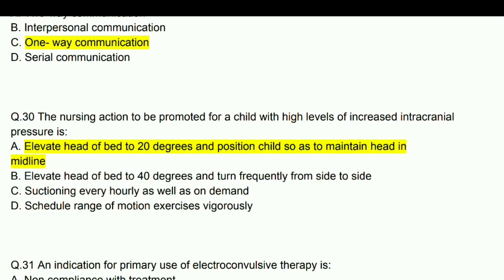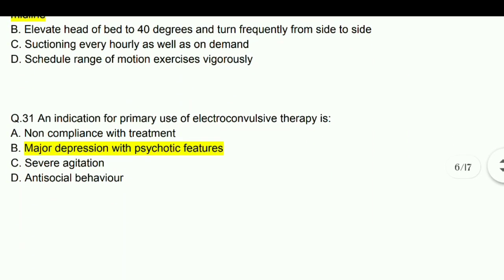The nursing action to be promoted for a child with high levels of intracranial pressure is to elevate the head of the bed to 20 degrees and position the child to maintain the head in a neutral or midline position.